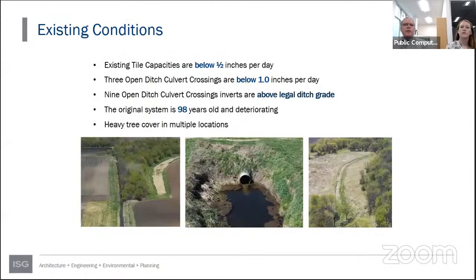While not asked to look at tile capacities, the tile capacities in this system are below half an inch per day — the industry design standard for modern agricultural tile. Half inch per day means the tile can handle half an inch of runoff in a 24-hour period. Open ditches are generally designed for one inch per day drainage coefficient. Three of the open ditch culvert crossings are below that one-inch-per-day standard, and nine of the open ditch crossings are actually above legal ditch grade — they were installed too high during the 1978 repair.